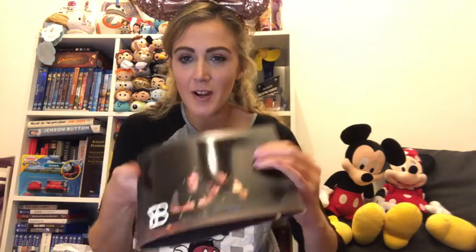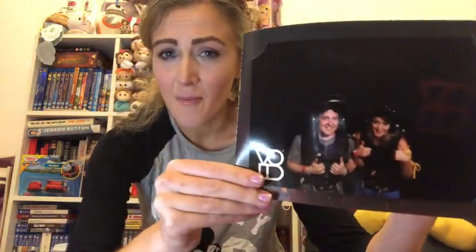Something we did in Disney that wasn't in the parks was this experience called The Void - it's a VR experience where you can feel stuff and actually feel like you're there. It's themed on Star Wars. We did it twice because it was so good - it's really hard to explain how good it is without spoiling it but I would definitely recommend it. This was our photo for $15, which is a lot but it's a nice bit of memorabilia. It says Star Wars: Secrets of the Empire and you get to be a Stormtrooper.